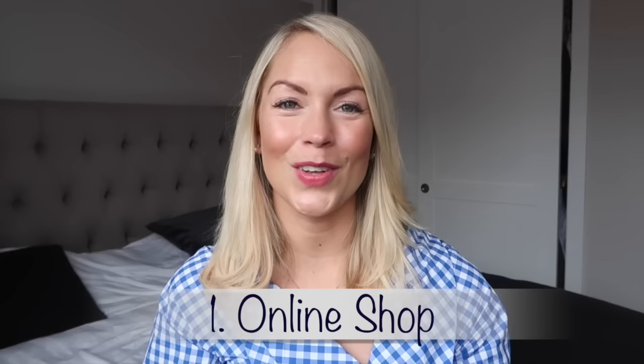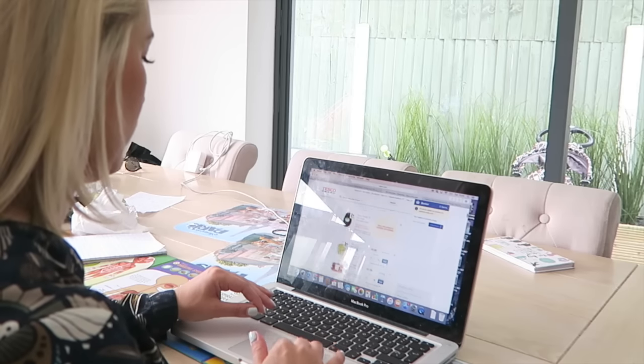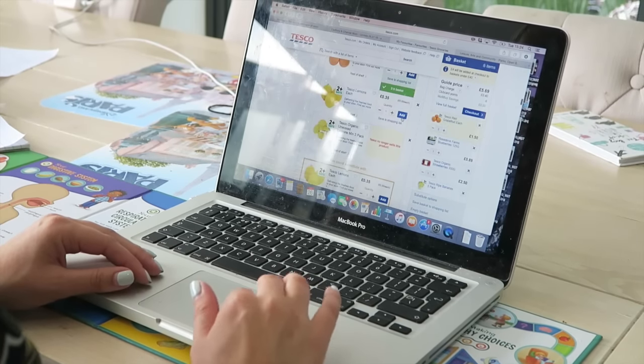Tip number one is online shopping. I do almost all of our food shopping online and it is incredible. Imagine going shopping with no children from the comfort of your own home — there's no one screaming for a Kinder egg. It's incredible and it's guaranteed to save you time, money, and calories.